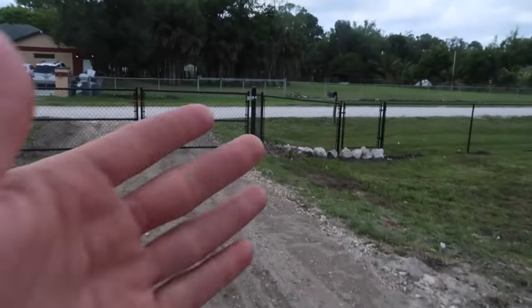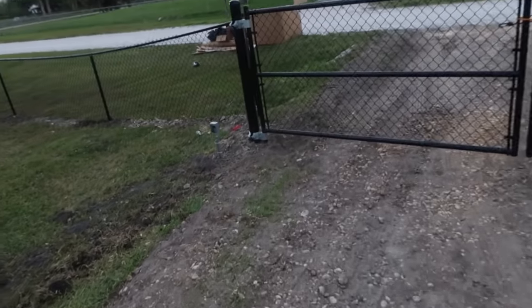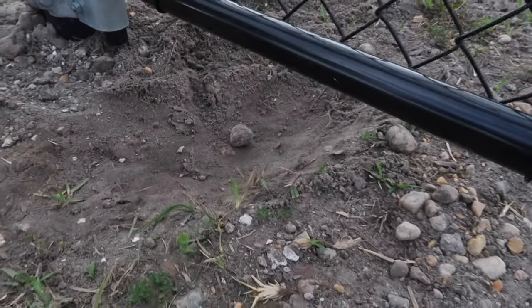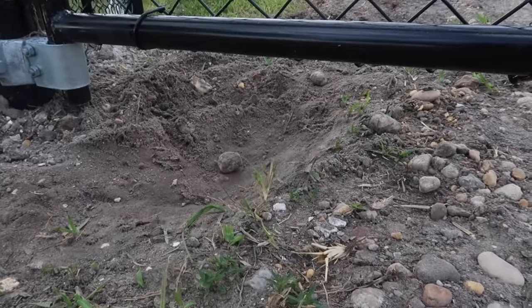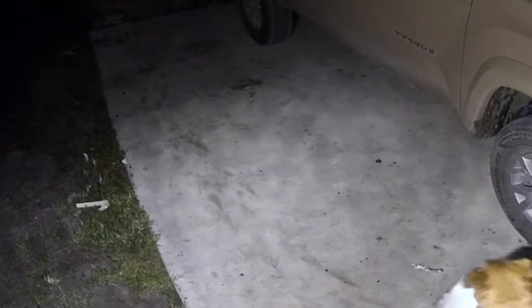They didn't jump over the lower point of the fence — look at this. These little buggers literally dug a hole straight under the fence and slipped those big bodies through. Look at all the dirt from them kicking it up. Then they ran up, had their little eating session, and came back out.